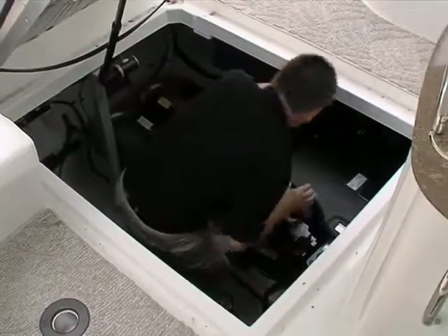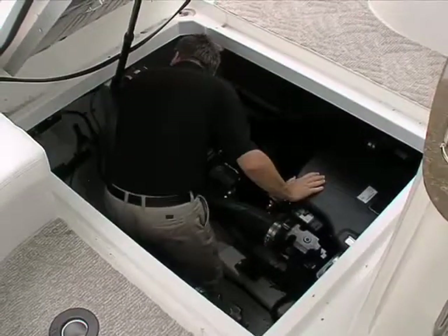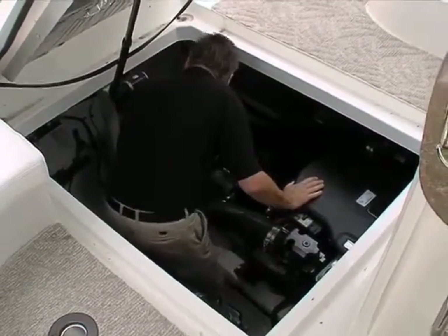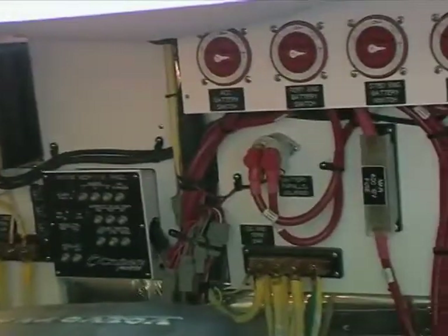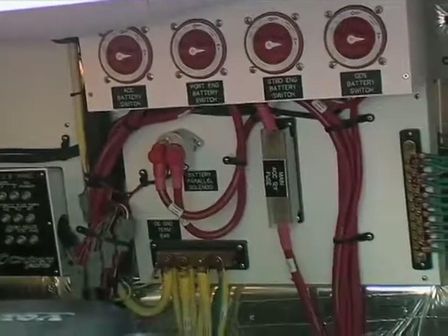Access to the engine room is through an electric hatch. With the optional Volvo IPS gas pod drives, there is plenty of space to reach the Kohler generator at the transom as well as the electrical systems and other service points on the engines.